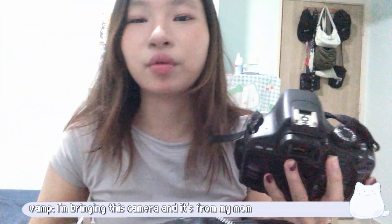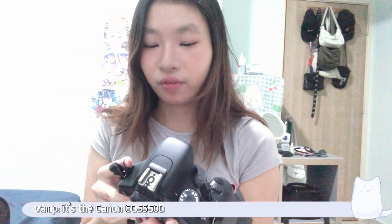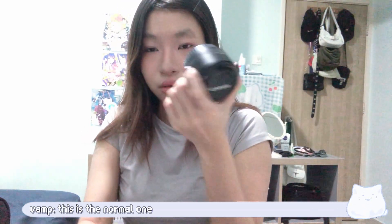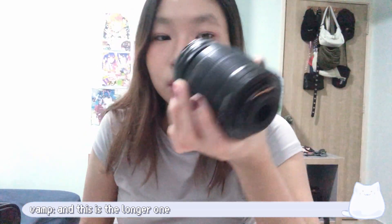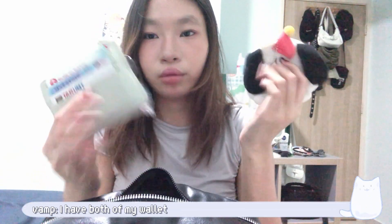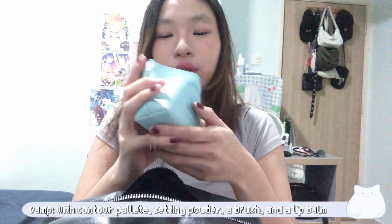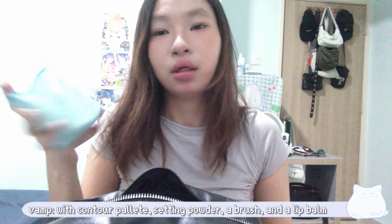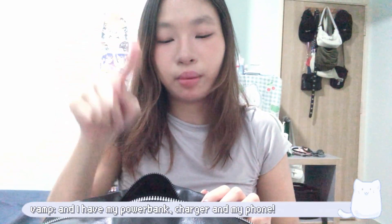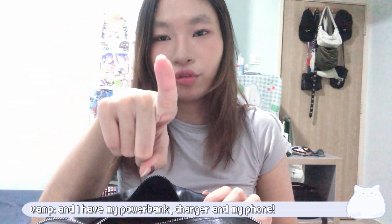I'm bringing this camera — it's my mom's Canon EOS 550. I'm bringing it with a lens, this is the logo one. I have my wallet and my makeup pouch with a contour palette, setting powder, a brush, and lip balm. I also have my power bank and I'm bringing the charger and my phone.